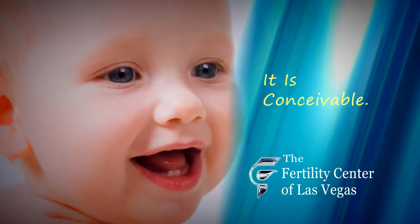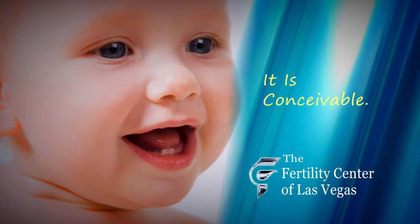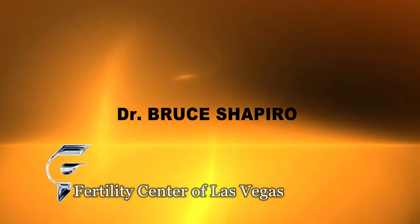The Fertility Center of Las Vegas — it is conceivable. Hello, my name is Dr. Bruce Shapiro, and I'd like to welcome you to the Fertility Center of Las Vegas.